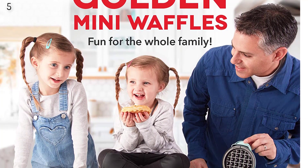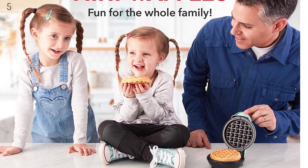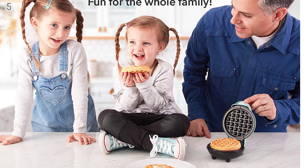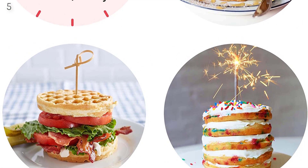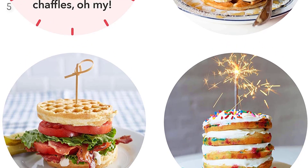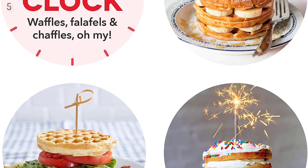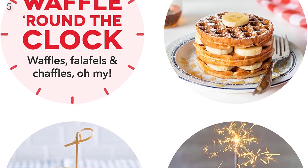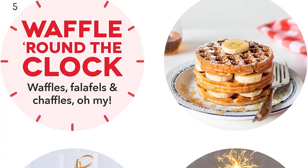Mini is mighty: with a 4-inch non-stick cooking surface, this is a must-have for that first apartment, smaller kitchen, college dorm, or camper RV, and stores easily in a kitchen cabinet or drawer. Simply plug it in and go — the waffle maker heats up in minutes. Dual non-stick surfaces provide an even cook for consistent results and delicious golden waffles every time, and non-stick surfaces make clean up a snap.